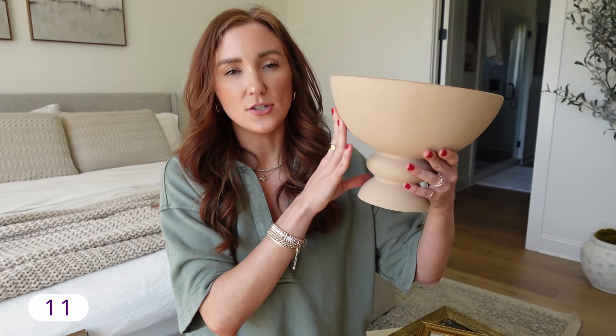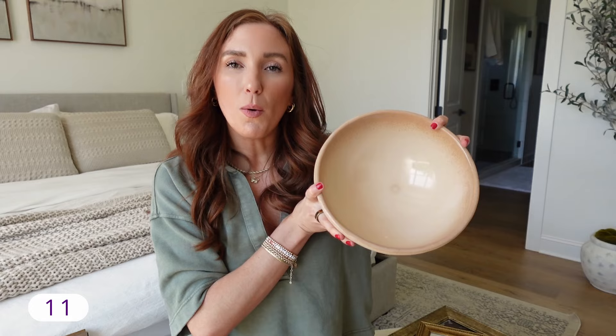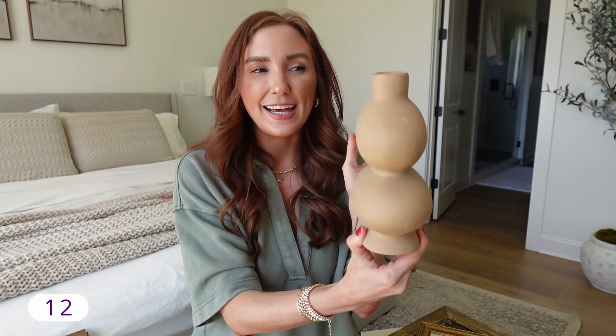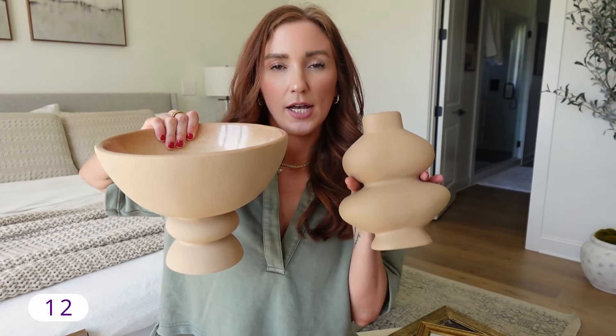A few more decor pieces that fit that organic modern vibe. This one is definitely more of a sandy brown color — it has a little more of an orange-brown tone than it appears on screen, but it is so pretty. I love the bottom of it and I don't have anything in here yet — I go back and forth on whether I want a vase filler. Sometimes I just like things as they are. And then I also have this funky little vase. I feel like at our old house we just didn't have the room for things like this, but now I'm all about it. It's kind of fun and funky, thin, lightweight — you could put flowers in it or leave it on its own. They are the exact same color and exact same material.